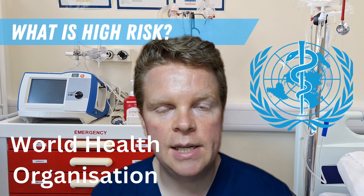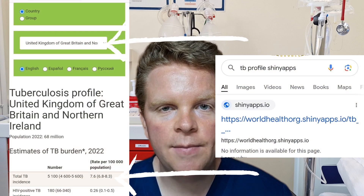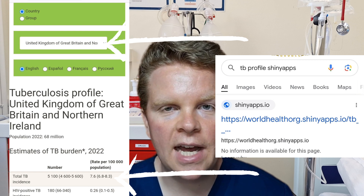The WHO used to have Excel tables on their website but these are being discontinued. You can find the rates on a website — it's actually quite challenging to find, however if you Google 'TB profile shiny apps' you will find the data.